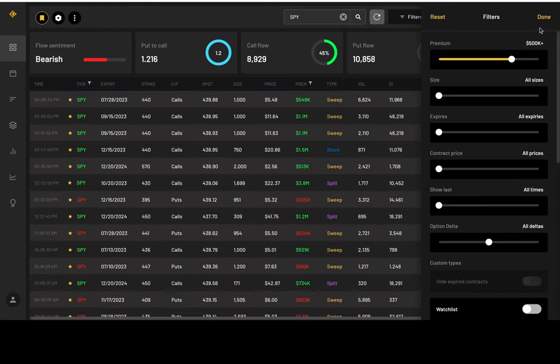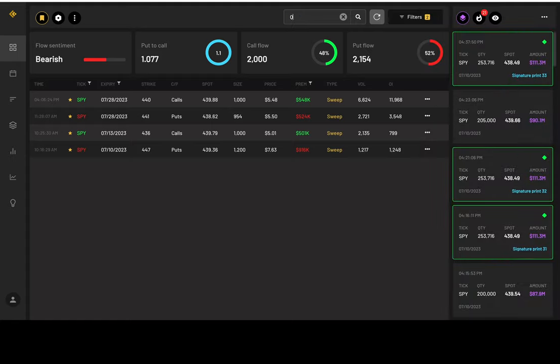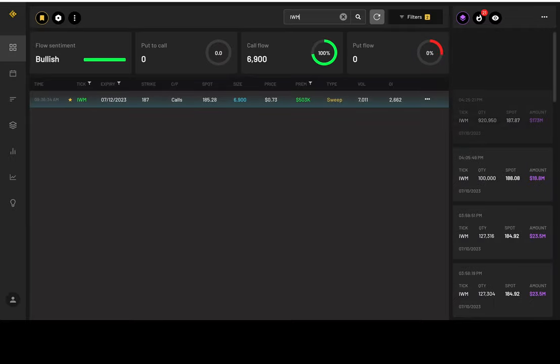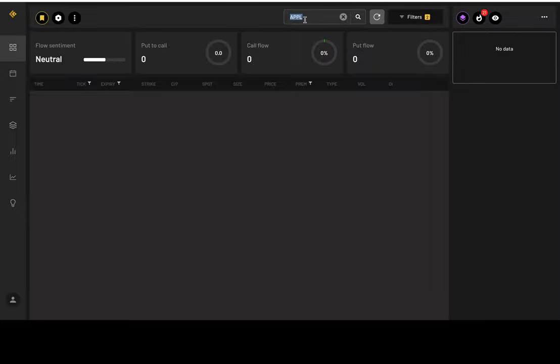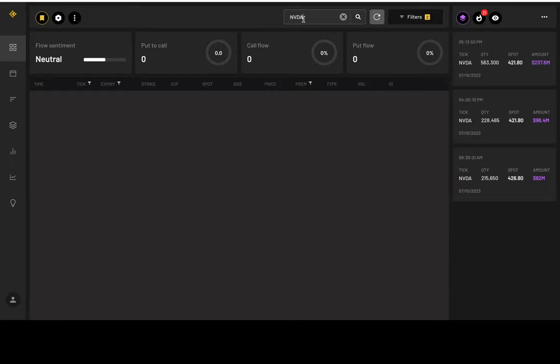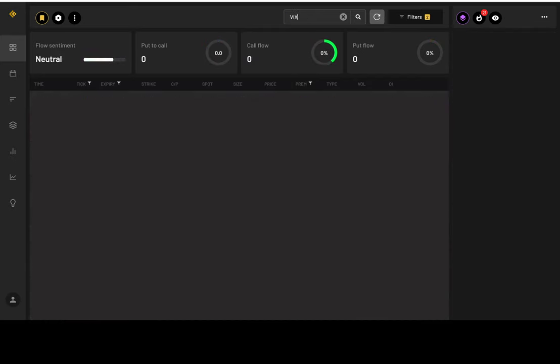Looking at the SPY options filter for 500K-plus premiums one month out: SPY is bearish short-term, QQQ bearish short-term, IWM interesting — bullish short-term, Tesla bullish short-term and really bullish, Apple — nobody traded Apple short-term, NVDA — nothing for NVDA, Amazon is bearish short-term, Meta is bullish short-term, and the VIX — nothing traded short-term. Thank you guys so much for watching. If you want more content from Uncle Charts, please consider joining my Discord. Have a great evening — peace!